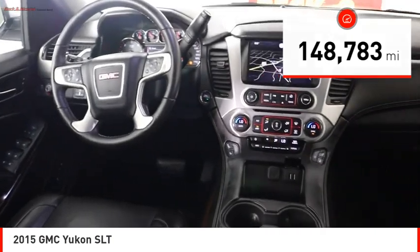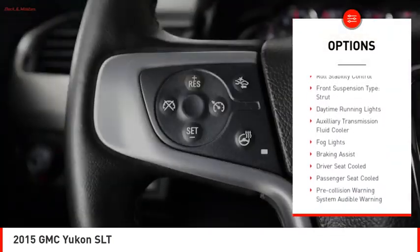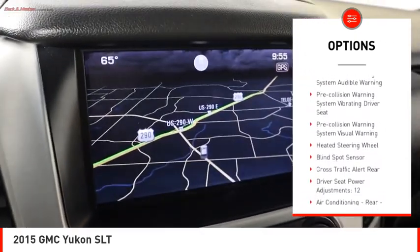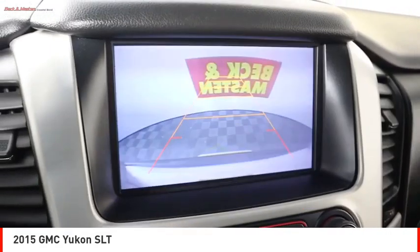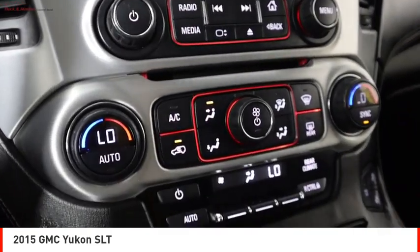Here are some of this vehicle's great options: remote engine start, running boards, traction control, stability control, roll stability control, front suspension type strut, daytime running lights, auxiliary transmission fluid cooler, fog lights, and braking assist.